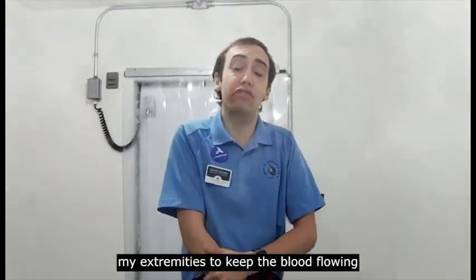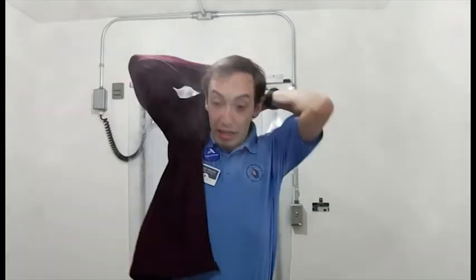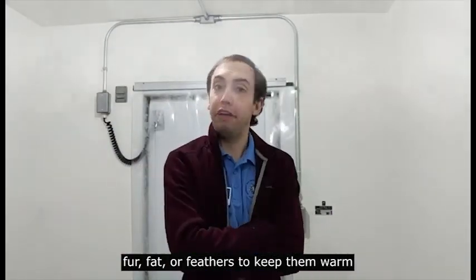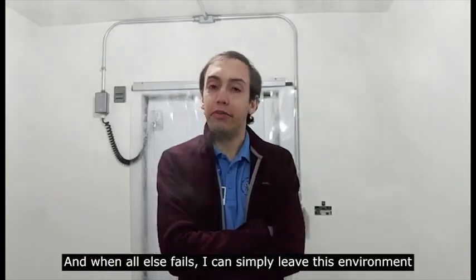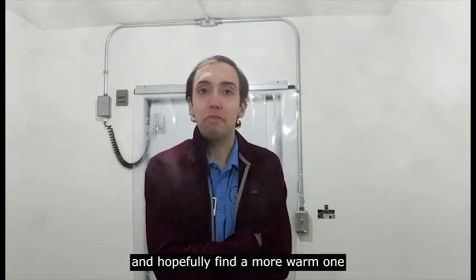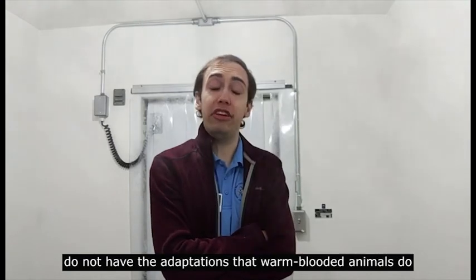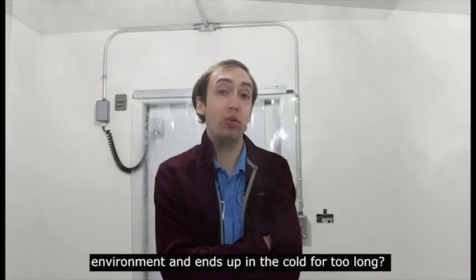I also pull up my extremities to keep the blood flow. As a warm-blooded creature, I can also rely on extra layers for protection. Warm-blooded animals typically have an extra layer of fur, fat, or feathers to keep them warm. For me, I have this nice jacket. And if all else fails, I can simply leave this environment and find somewhere warmer. That's typically what sea turtles have to do, because they do not have the adaptations of warm-blooded animals. But what happens when a sea turtle cannot move to a better environment and ends up in the cold for too long?